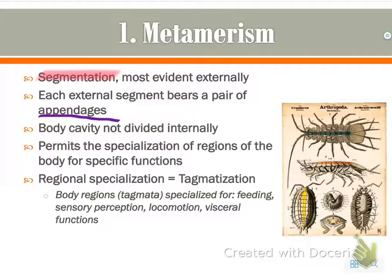an antenna, mouthpart, wing, whatever it may be. The body cavity is not divided internally, so they don't have segments on the inside, just externally. This allows that specialization of regions in the body, which, as discussed previously, is known as tagmatization.